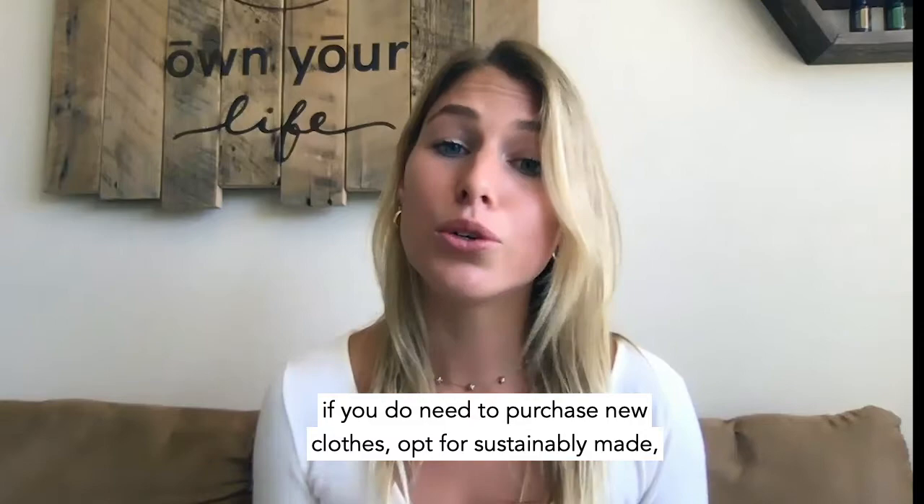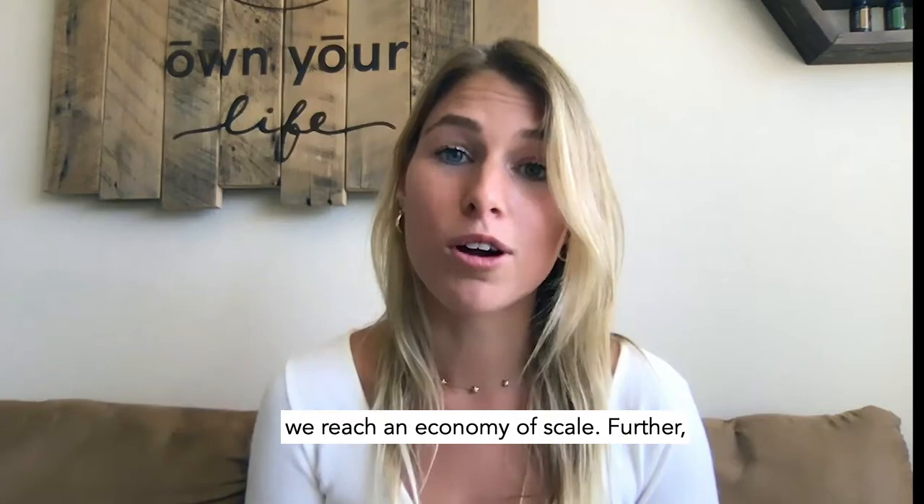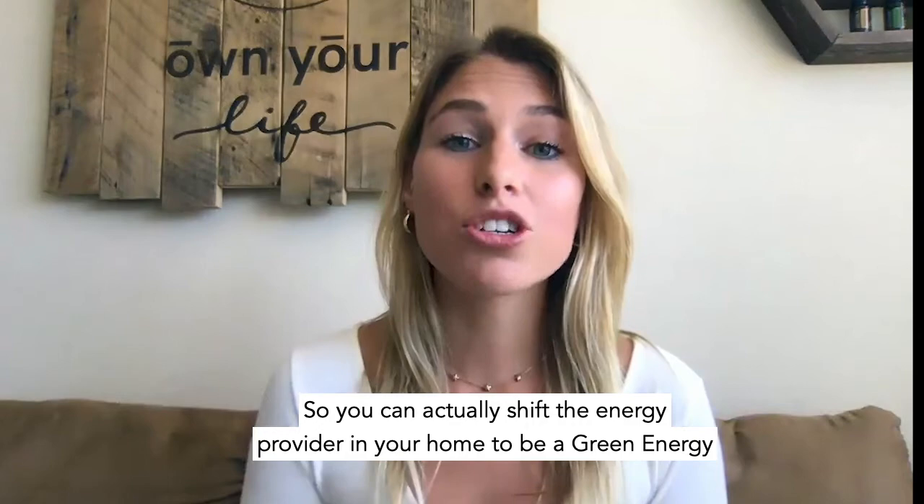Finally, if you do need to purchase new clothes, opt for sustainably made, ethically sourced, and environmentally friendly brands. There are tons of them out there and they're getting more and more affordable as we reach an economy of scale. And if you have clothes you want to donate, you can use the service from ThredUP — I really love them.